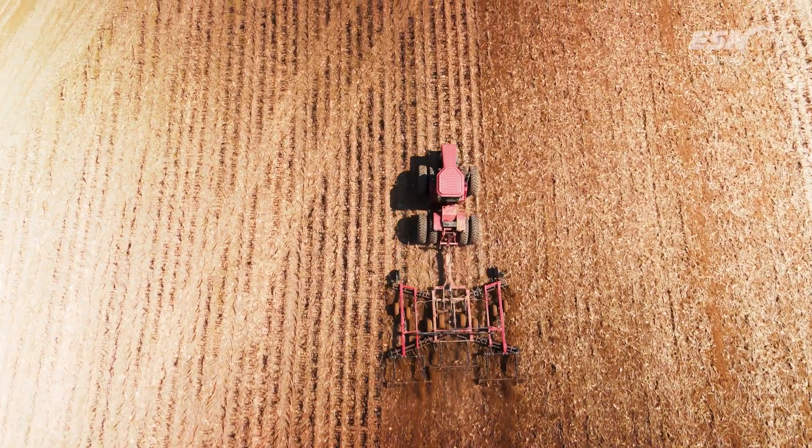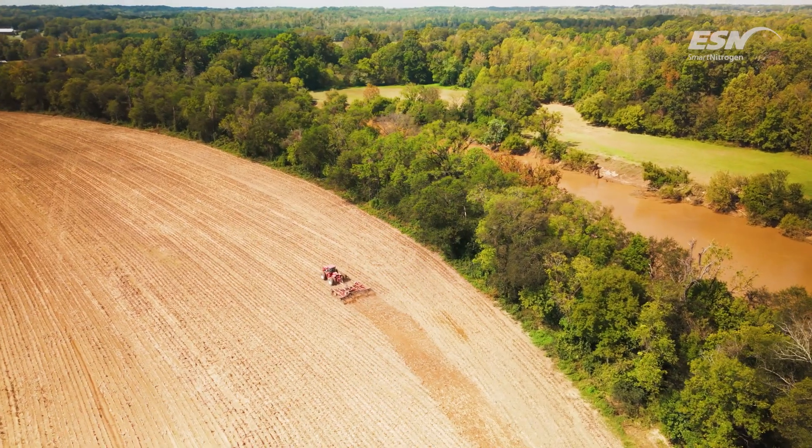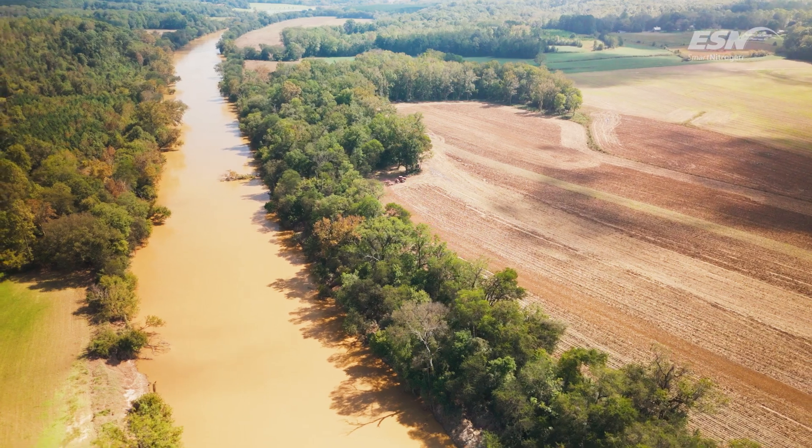Nitrogen loss is really important because we farm a lot of river bottoms. Farming up and down the Akron River, it can be good, it can be bad. I love the river bottom because you get the right season and it's always a challenge.